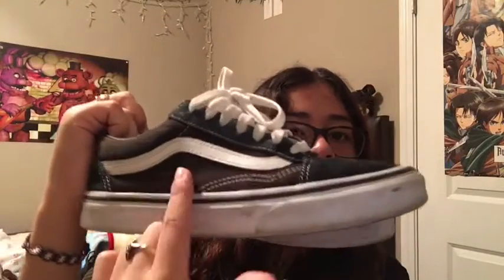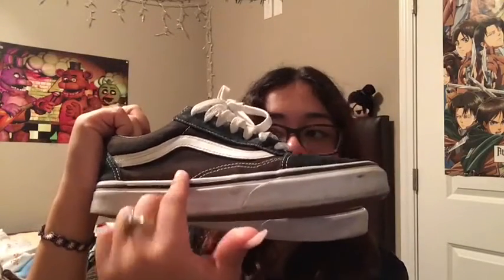Next I have these black old school Vans — you know, the ones that everyone has. They're kind of big, as you can see. And this part isn't black anymore, it's like brown, because I wash them frequently and then I leave them out in the sun and they get burnt. But it's okay, it's all good.